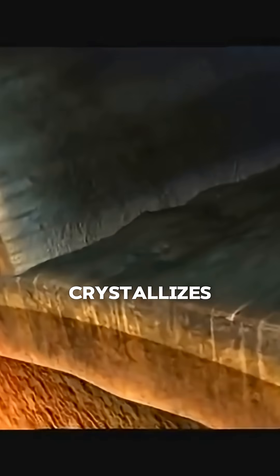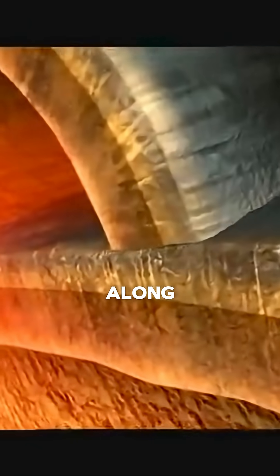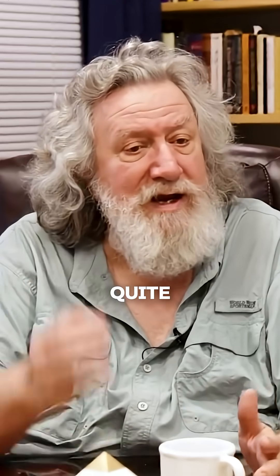This is how they set up that chronostratigraphic framework based upon changes in the geomagnetic field, because when the magma crystallizes, it freezes in — it locks in the orientation of the minerals along the prevailing magnetic field. This is how we know that the magnetic field is actually quite dynamic.